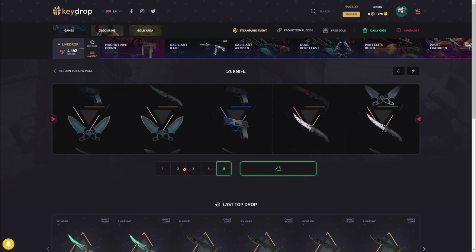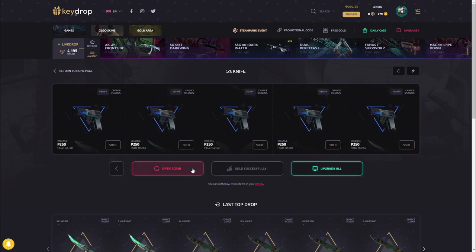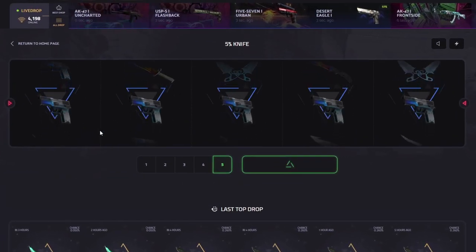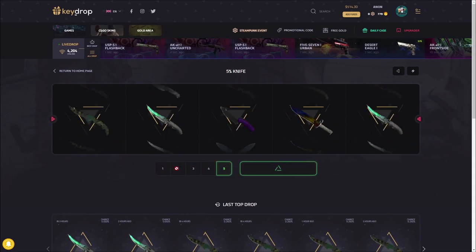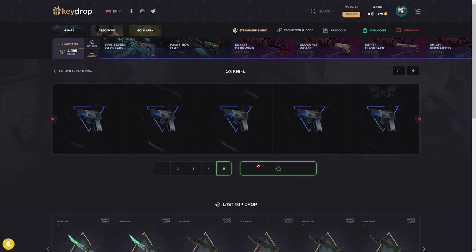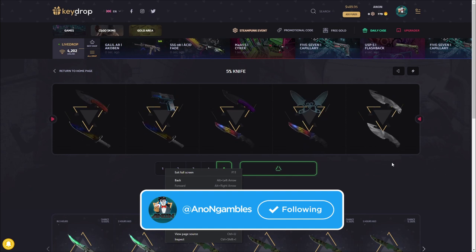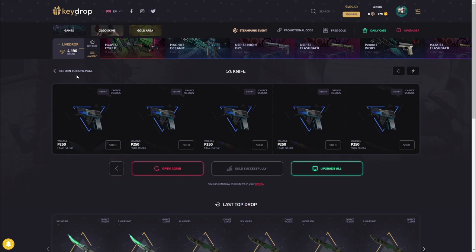I'm gonna give about 15 more opens after this one. Look at this — a $561 knife you can pull out of this thing, pretty crazy. It's $25 to do five of these so it is quite expensive, but obviously if you hit that $500 knife you are not complaining. Okay, that's kind of what I expected — we beat the odds at the beginning. Let's move to the next case.